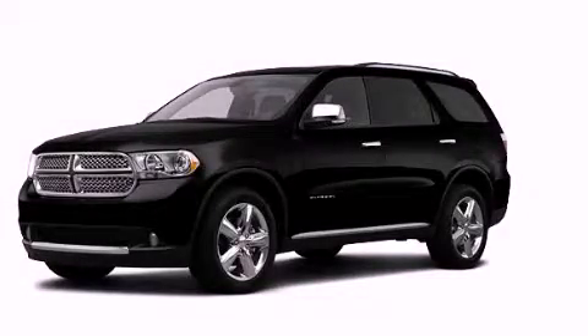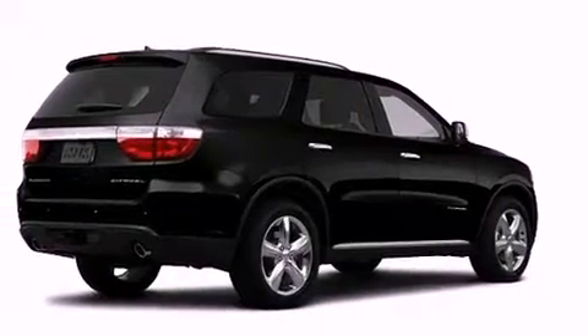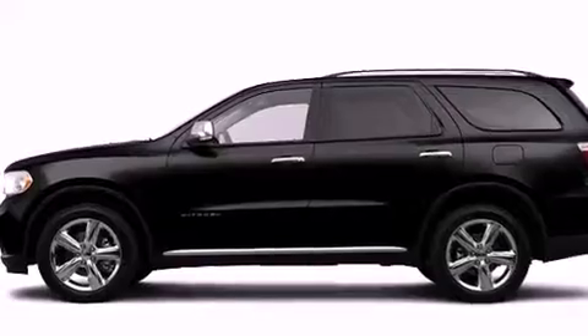This is a brand-new 2012 Dodge Durango, a vehicle with safety, comfort, and space. It has a 5.7-liter 8-cylinder engine and an automatic transmission.